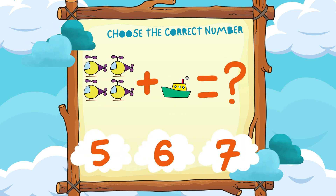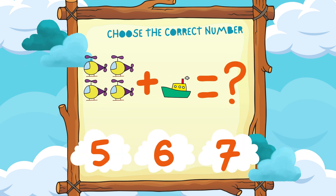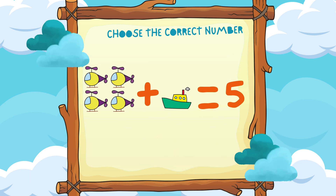Four airplanes plus one ship equals five vehicles. Hooray!